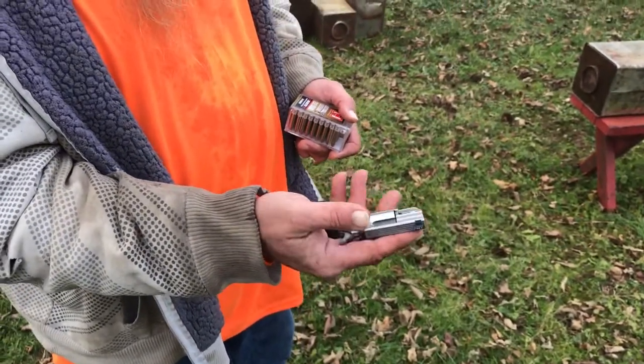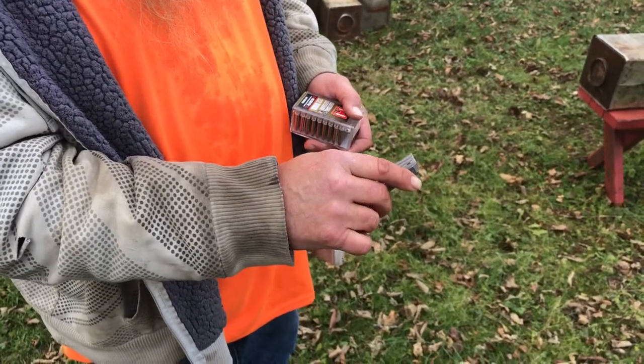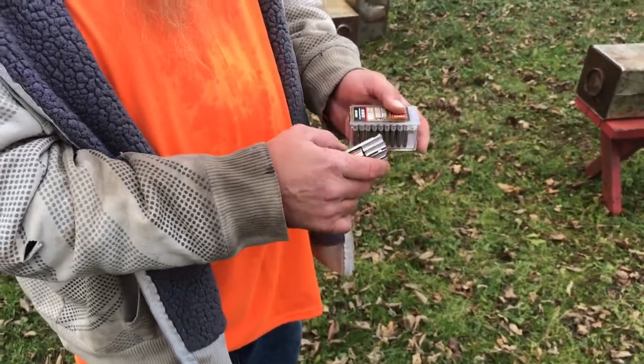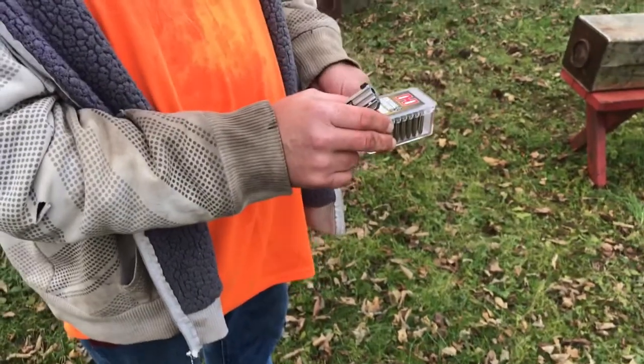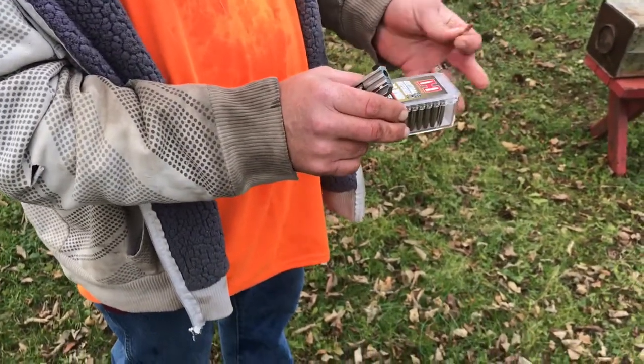I already did three other tests, and I got three different ammo to test yet, but I'm gonna test the one I think is the one I want to load in this.